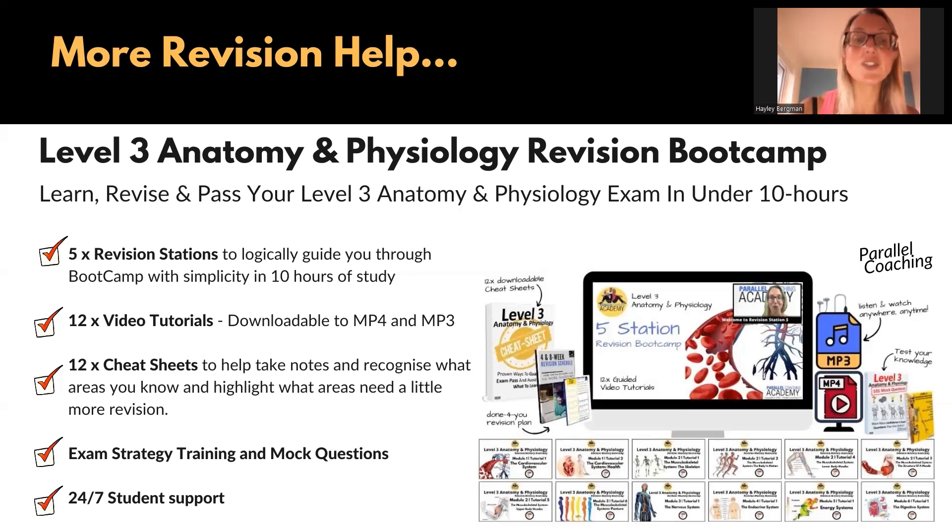On top of this, you also have 12 cheat sheets. A cheat sheet is here to help you take notes and includes mock questions on each tutorial so you can recognise areas you know and highlight what needs more revision. At the end, as part of the revision stations, there's a section all about exam strategy training and mock questions to help you get ready for the exam — because being prepared isn't just about knowing the content, it's about being able to apply it and answer questions effectively.